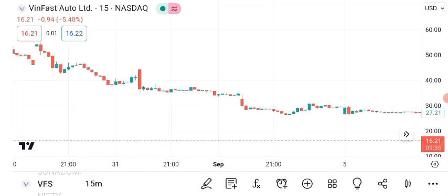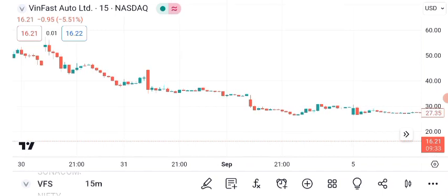In conclusion, VanFast Auto Limited's share price has displayed impressive growth potential. However, investing always carries risks, so do your research, diversify your portfolio, and consider your risk tolerance before making any decisions.